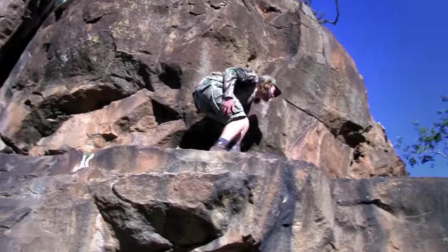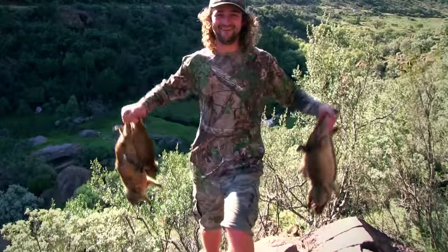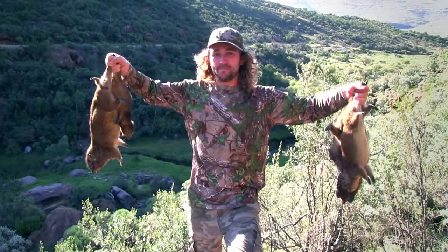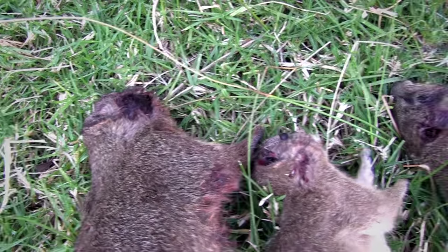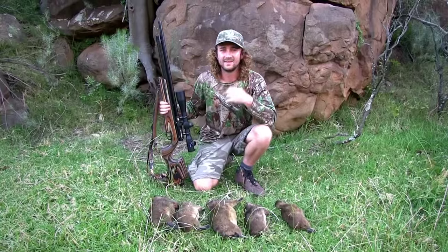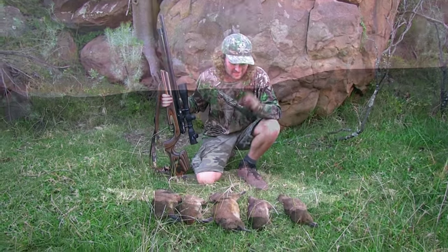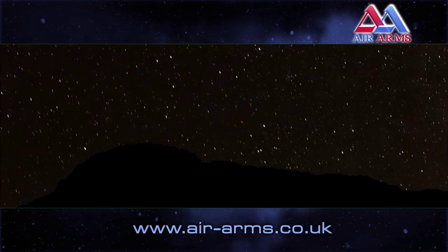After about half an hour of scrambling about we have all the animals and it's time to head home. It really has been an absolutely fantastic afternoon. Ethical, humane hunting is something I stand for, so to be able to take such clean shots from distances like this is just great — and I can only thank the equipment for that. Your gun has to be able to hit that kill zone every time, and the Ultimate Sporter delivered today as always. Just another day in paradise.